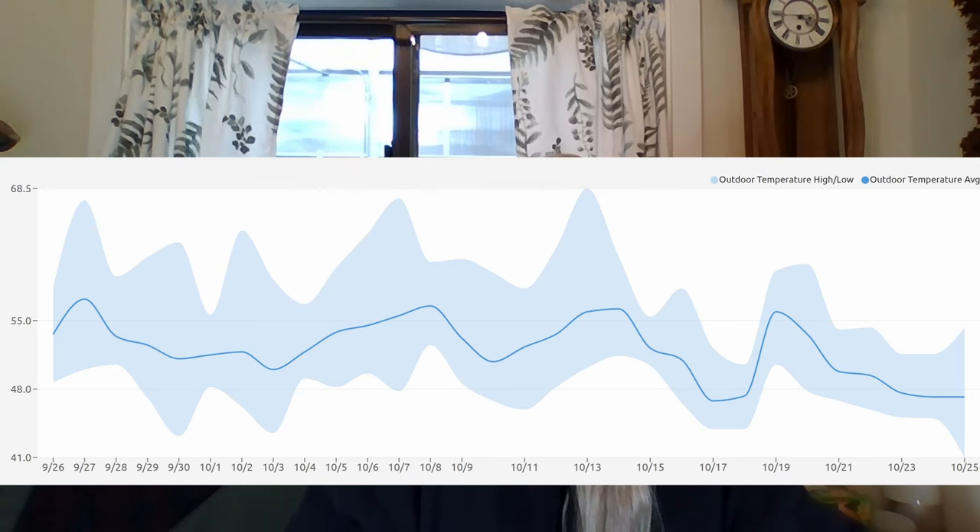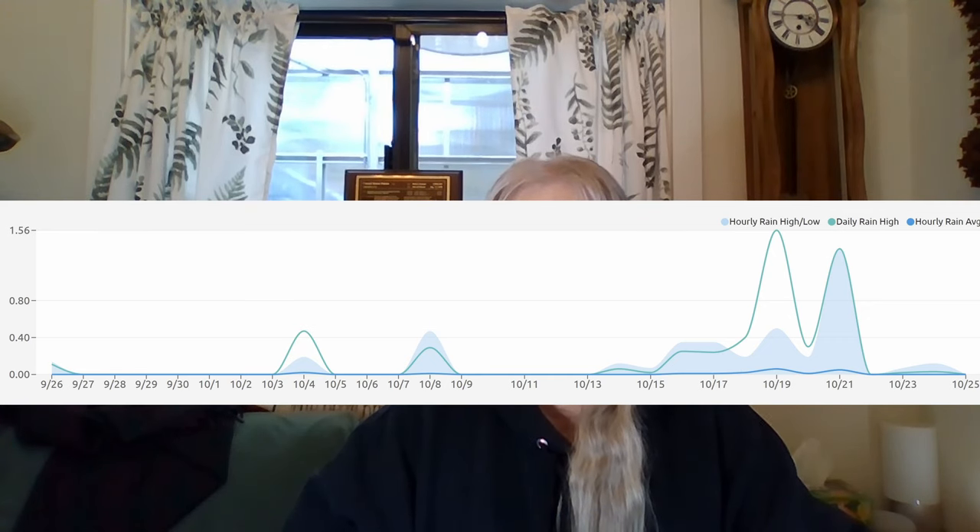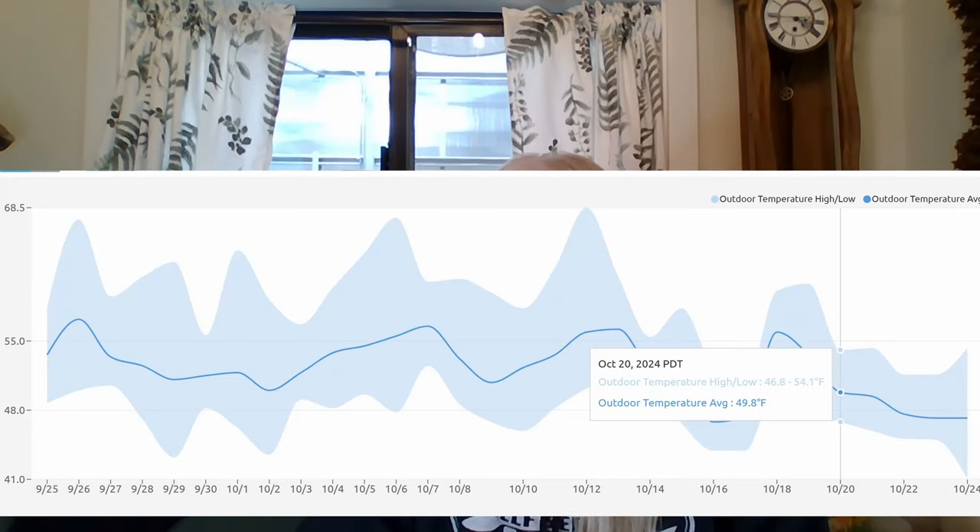As recently as two weeks ago, the daytime highs were in the upper 60s — now they're in the upper 50s. The first two weeks of the month we had about three-quarters of an inch of rain, and then we've had three inches of rain in the last 10 days. Since most days are overcast or cloudy, the greenhouse temperature is not much above the outside temperature, maybe 5 to 10 degrees.